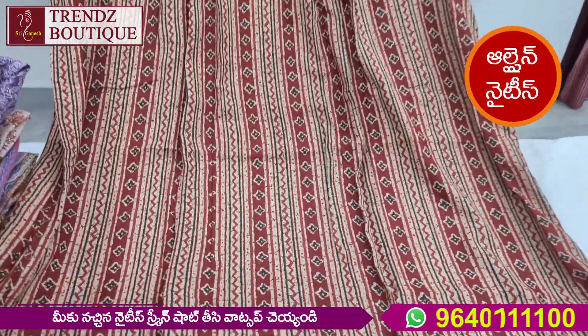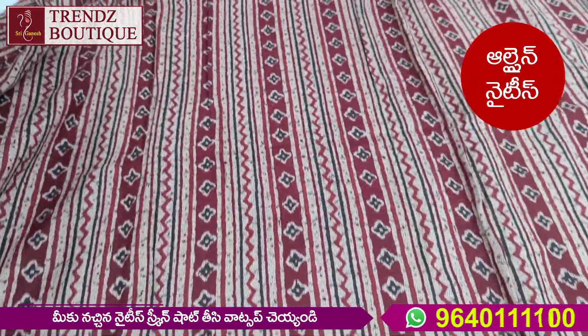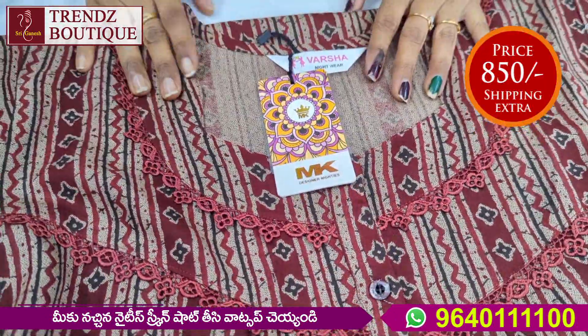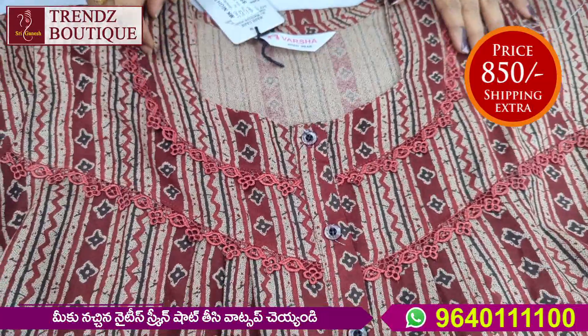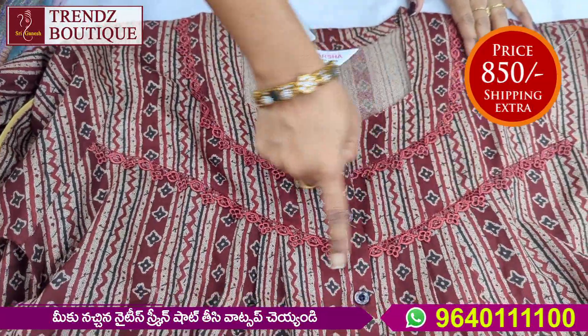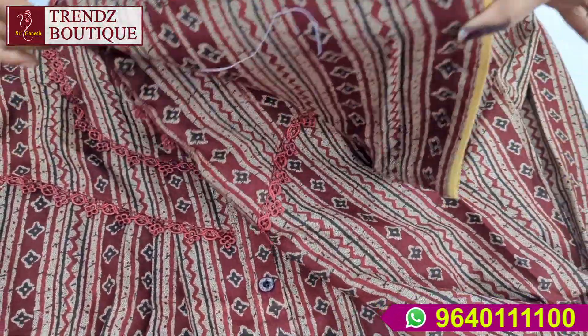Maroon color — maroon is a light brown and it is a different design. It is a straight line. It is beautiful. The back is a high neck and the front is a 3-square neck. The outline has lace.